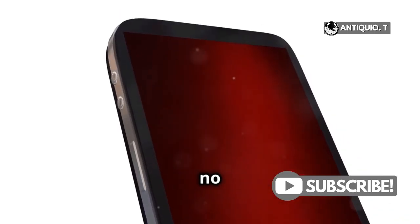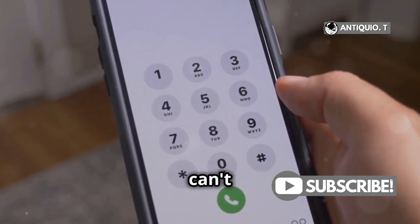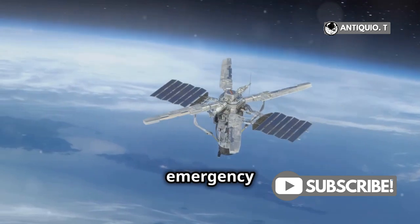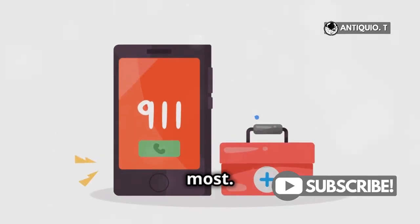What happens if there are no networks available at all? There's a handy feature called Emergency Text via Satellite. If your 911 call can't go through, tap on Emergency Text via Satellite. This feature allows you to send a text to emergency services using a satellite connection. It might take a bit longer, but it works when you need it the most.